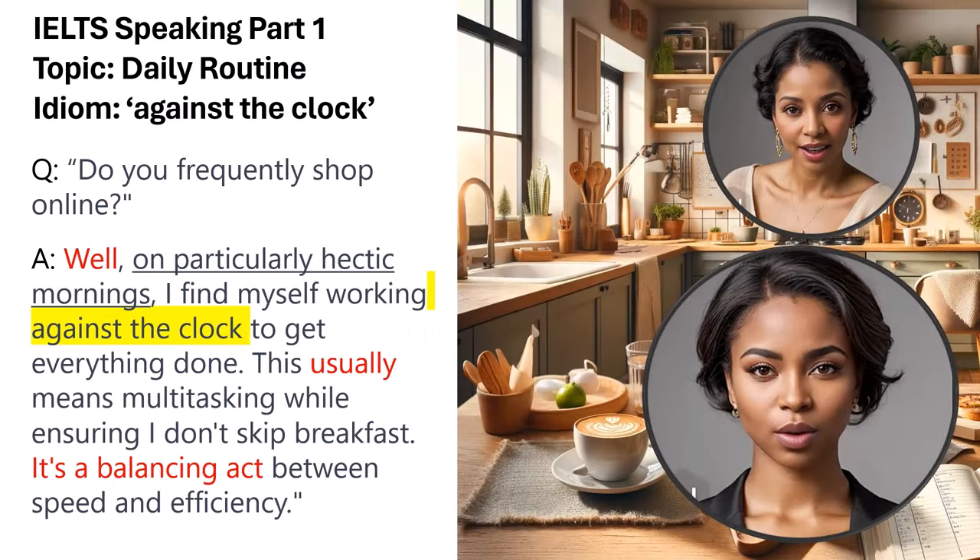Question: How do you manage your time on busy mornings? Sample answer: Well, on particularly hectic mornings, I find myself working against the clock to get everything done. This usually means multitasking while ensuring I don't skip breakfast. It's a balancing act between speed and efficiency. The idiom 'working against the clock' aptly describes the urgency of completing tasks quickly, aligning well with the topic of time management on busy mornings. The conditional nature 'on particularly hectic mornings' highlights the speaker's adaptive strategies under time constraints.